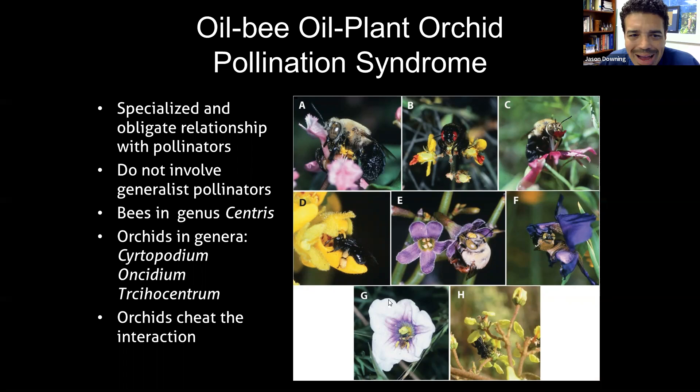These are highly specialized and often obligate relationships. The plant has to have the pollinator and the pollinator has to have the plant. These oil plant/orchid/oil bee syndromes are true mutualisms and symbiosis — they actually depend on each other to thrive. This is why plants like the locust berry are so critical to completing ecosystem function.